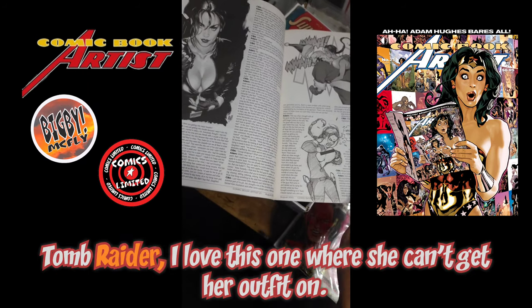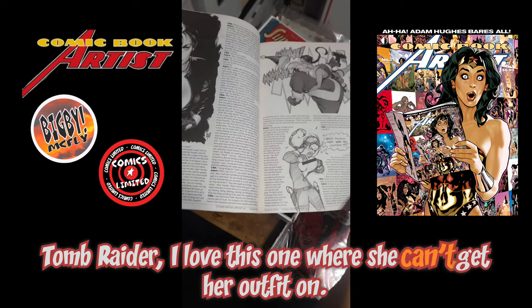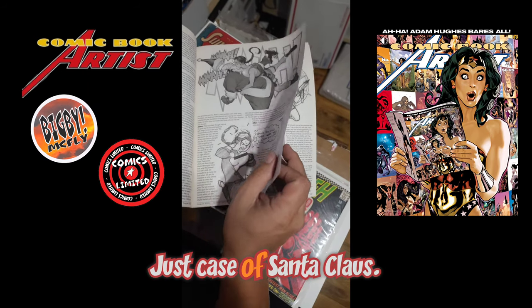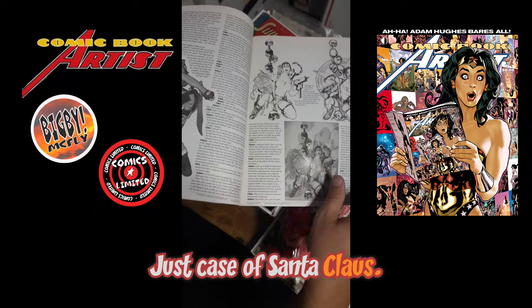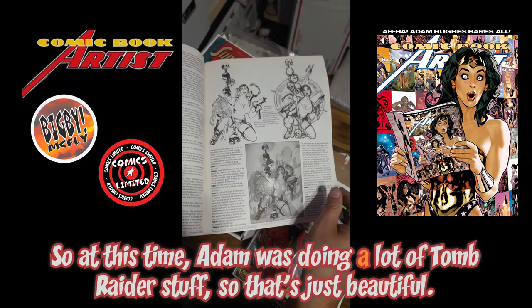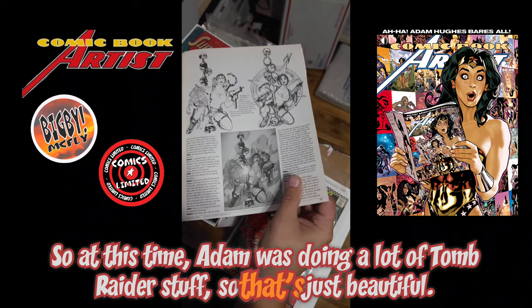Tomb Raider — I love this one where she can't get her outfit on. And she's kissing Santa Claus.